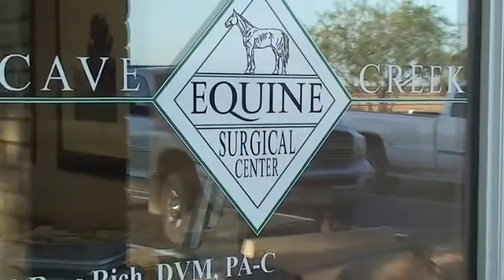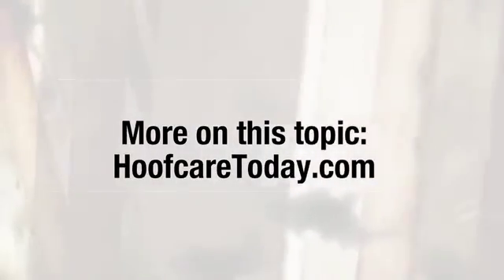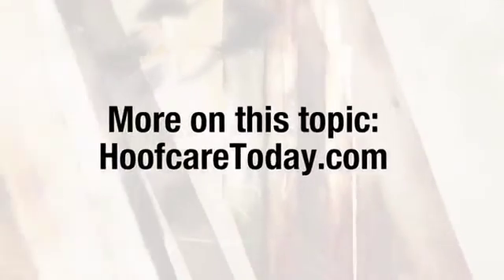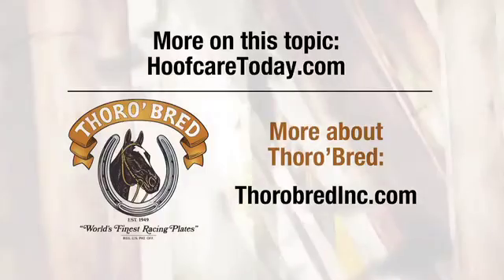Exactly, and then work on the preventative aspects of it. To continue learning about this topic, go to HoofCareToday.com. And to learn more about Thoroughbrett's Performance Leverage Reduction Shoe, visit ThoroughbrettInc.com.